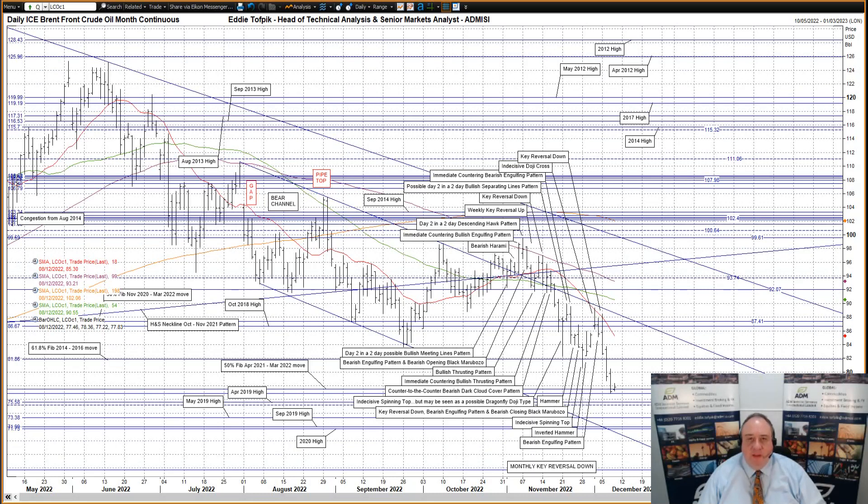Hello, my name is Eddie Tofbik. I'm Head of Technical Analysis and Senior Markets Analyst at ADM Investors Service International Limited. Here is your daily technical analysis of Brent Crude Oil and Spot Gold.